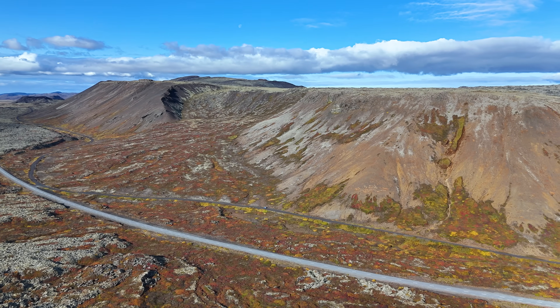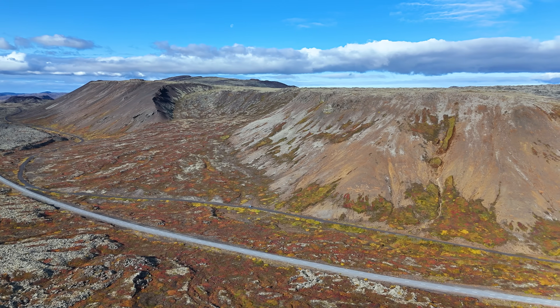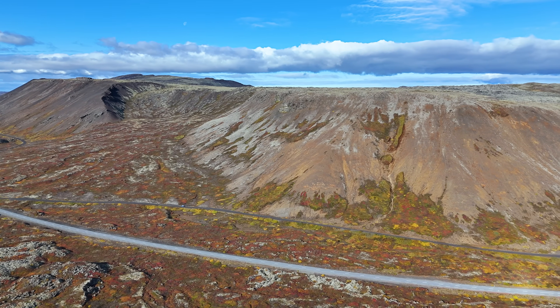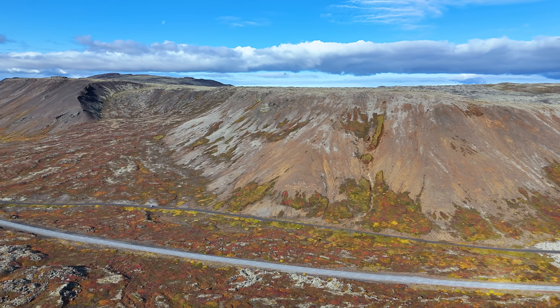Hello and greetings from iEastland. Today I'm going to talk about the Reykjanes Peninsula and the large earthquake that occurred in Bárðarbunga volcano last week.